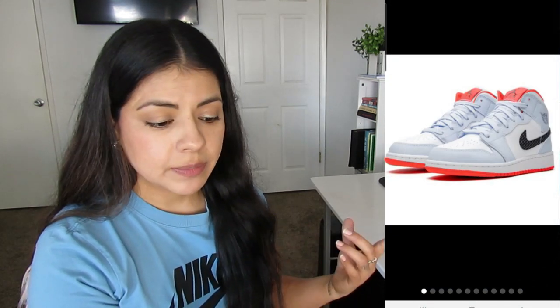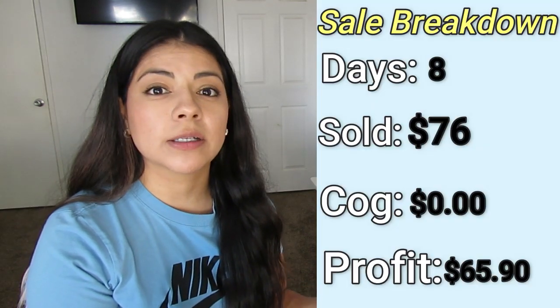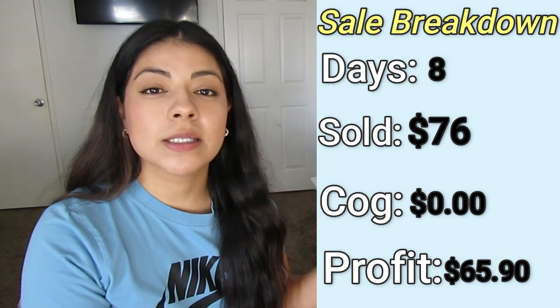The next high profit sale was these Nike Jordan swoosh lace-up sneakers. They sold in eight days for $76. I didn't pay anything for them, and my final profit was $65.90. The reason I put zero cost of goods is because I actually bought these for myself from a viewer on Poshmark. She messaged me and talked about how she watched my YouTube videos. I went to check out her closet and liked these shoes — size five and a half youth. Normally that fits me, but these were a little bit tight. I used them a few times, but decided to resell them and they actually sold for more than what I paid.